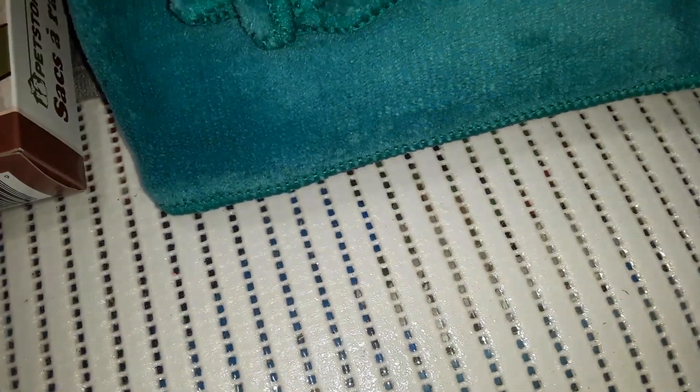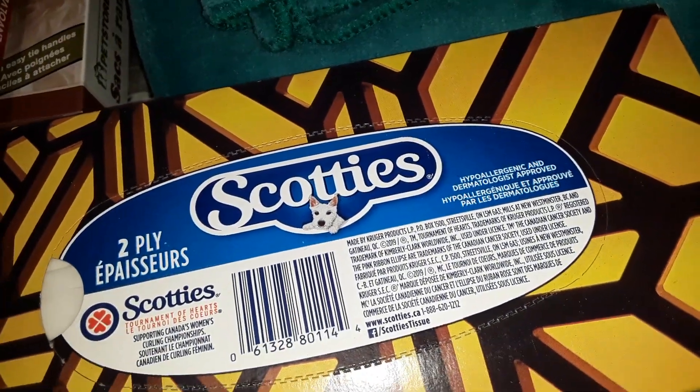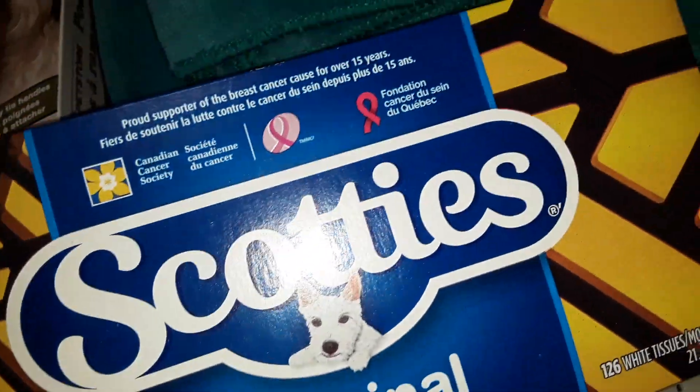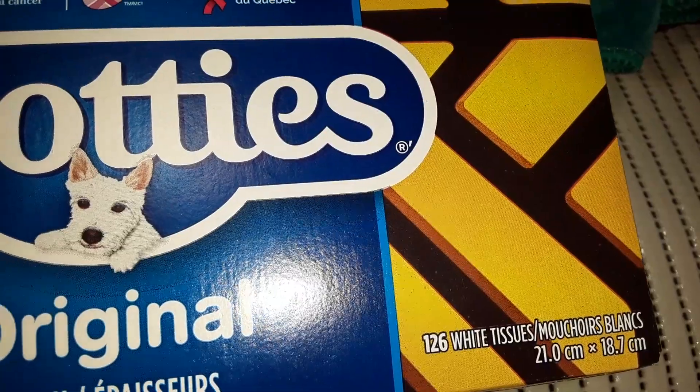And then I usually grab one of the Scotty's — $1.25 again. So these are 2-ply tissues, and it says 126 little white tissues.